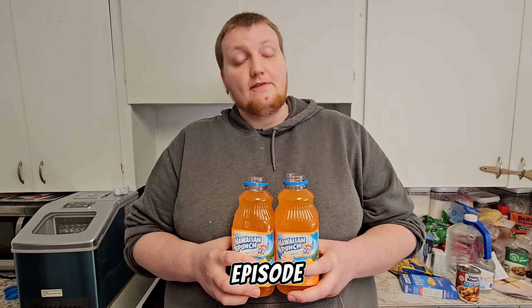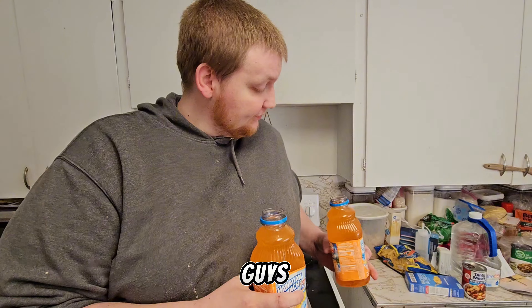Hey YouTube, welcome back to another episode of Half a Gallon Challenge. Today we're doing the Half Gallon Hawaiian Punch Challenge. So let's get into it guys. We're going to do one at a time. So here we go.